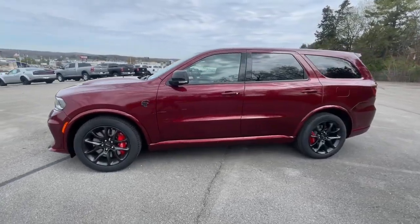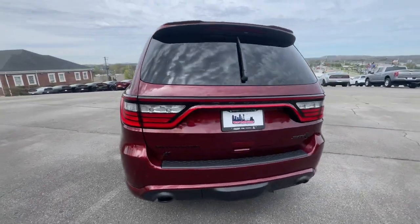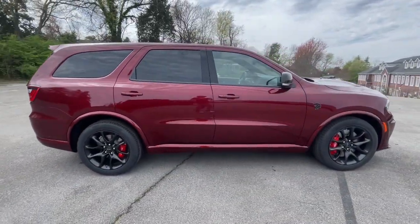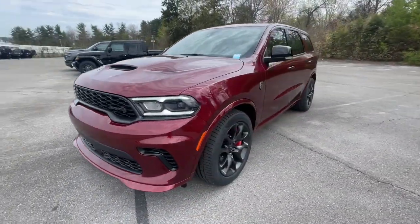Get a feel for the 2024 Dodge Durango. The Durango delivers rugged full-size SUV power and capability, advanced safety features, refined comfort, third-row spaciousness, and the bold spirit born of muscle car heritage.